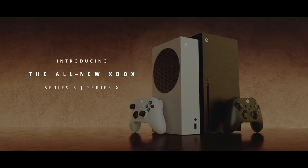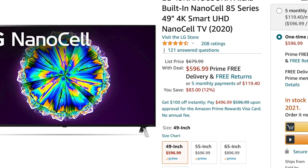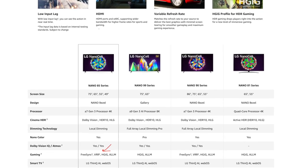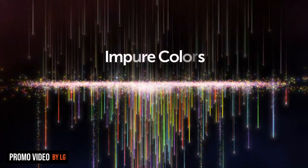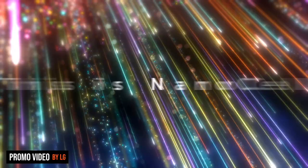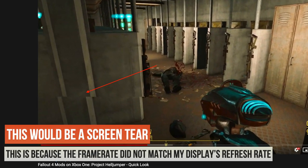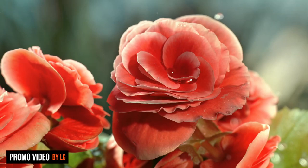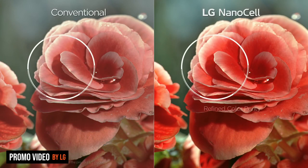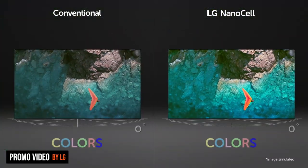Moving on to TVs, I gravitate towards LG, and the NanoCell 85 is the one that comes with an HDMI 2.1 port. Not only does it have a nice-looking picture — it's an IPS panel, so it's very bright — it ticks all the boxes: HDR, 4K, 120Hz, and variable refresh rate, which syncs the display with your console's output to eliminate screen tearing. This would be my suggestion if you want the best of both worlds without completely breaking the bank.